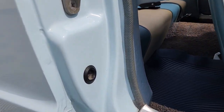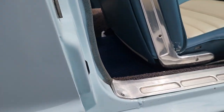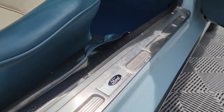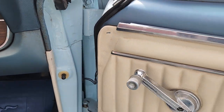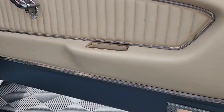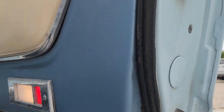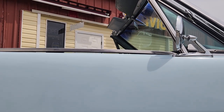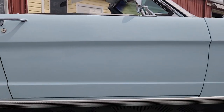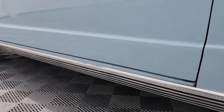You can see the Ziebart rust protection — even though the car didn't need it. For deluxe interior cars only: courtesy lamps in the bottom corners. You cannot mimic the way that door closes. Places that these cars normally rust are just perfect on this car — bottoms of the fenders, bottoms of the doors.